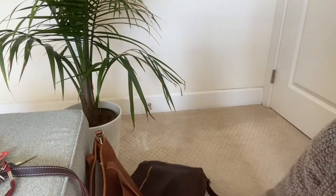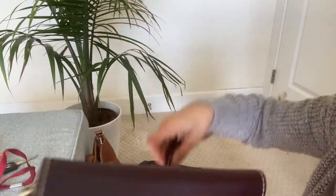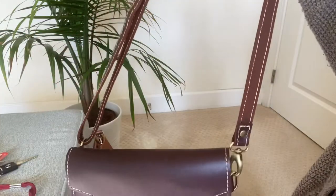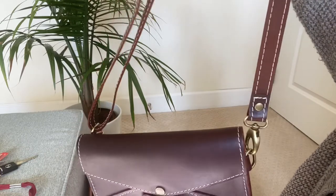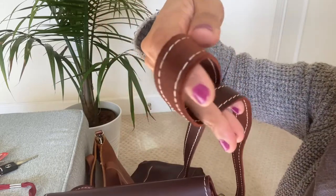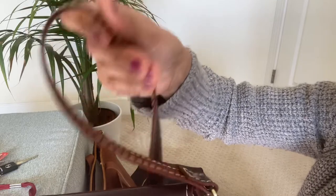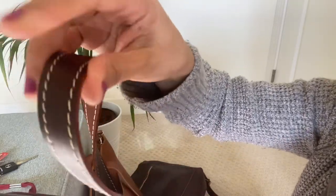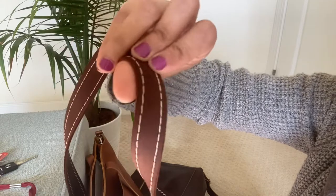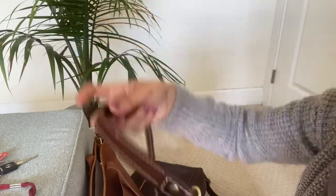It comes with a crossbody strap that you can easily take on and off to suit your needs. It's a very pretty long strap — it goes from 31 inches to 52 inches in length and is three-quarters of an inch wide. The strap also has white stitching on it. It's very flexible and pliable; the leather is super soft. But it's not double-sided — there's smooth leather on one side and suede on the other, so you might see some suede flex coming off onto things until you've had the bag for a while.